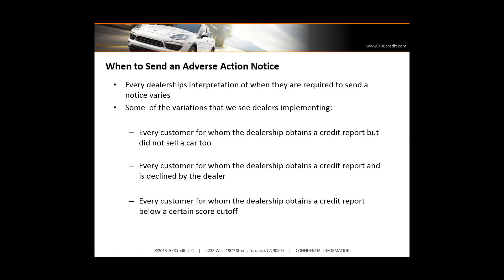So when to send an adverse action notice — I'm going to talk about when adverse might occur in your dealership. Some of the policies we've seen: every customer from whom a dealership obtains a credit report but did not sell a car to — that's a real easy one to automate. Every customer from whom a dealership obtains a credit report but is declined by the dealer — so if you're obtaining credit reports prior to submitting to your primary lender and you determine not to submit to their captive because of their credit, that's when adverse action begins, because you made a decision prior to submitting it based on their credit.